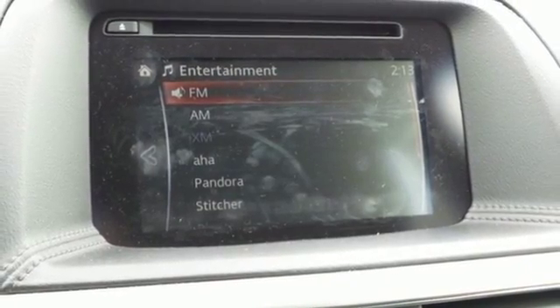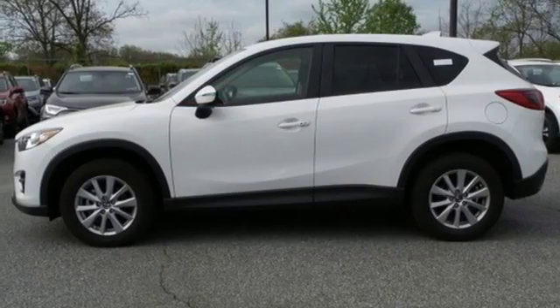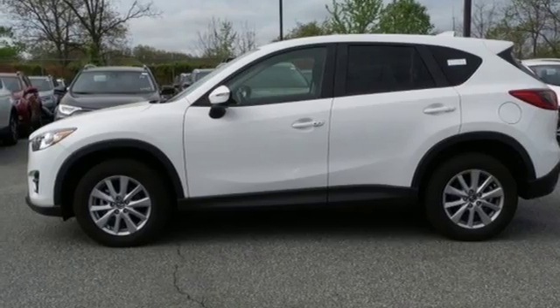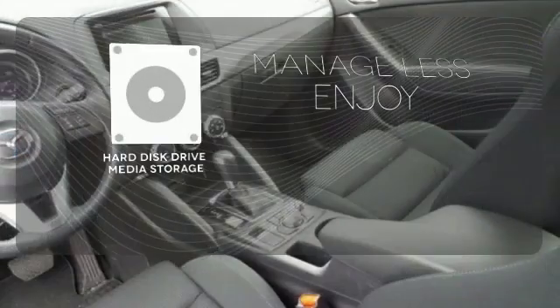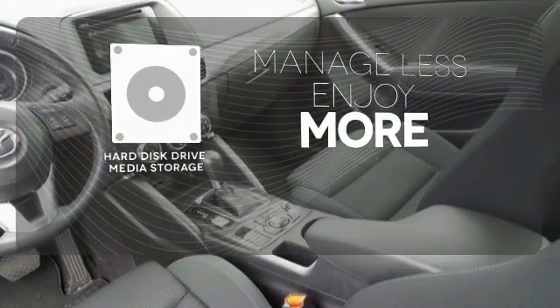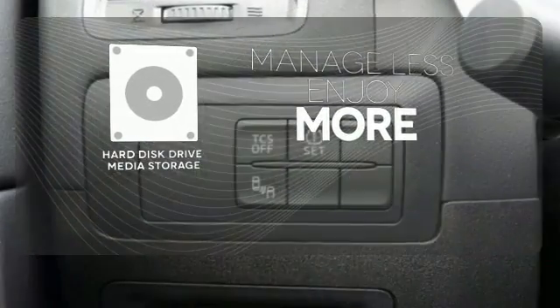Plus, with Bluetooth, audio menu voice command, keyless entry and start, you also won't have to forgo convenience. The sunroof gives you fresh air for your drive. Manage less and enjoy more of your movies, music, and maps with the hard disk drive media storage.